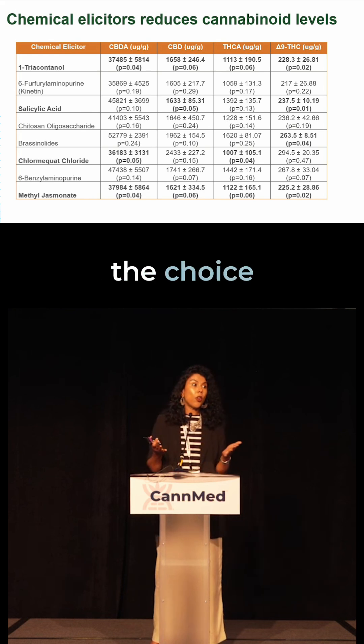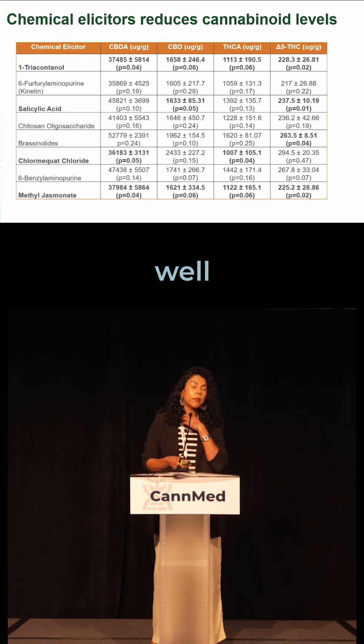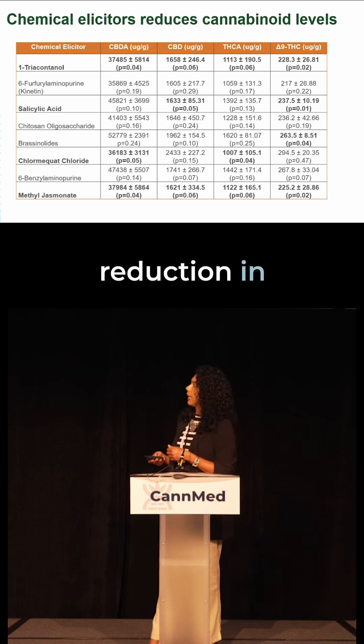But you can make the choice. You're getting all this increase in yield and you're seeing a 30% reduction in cannabinoids.